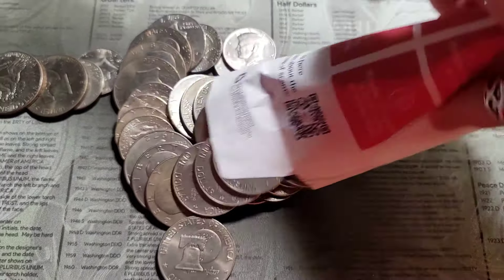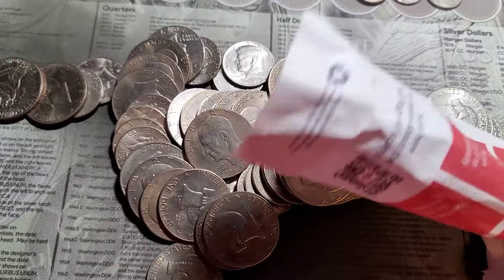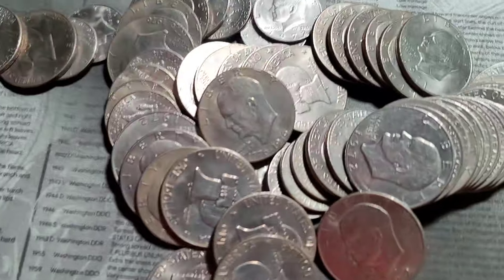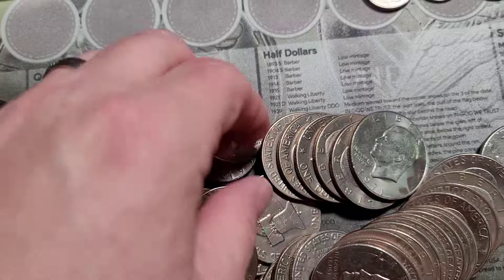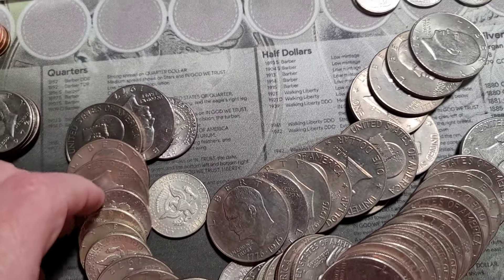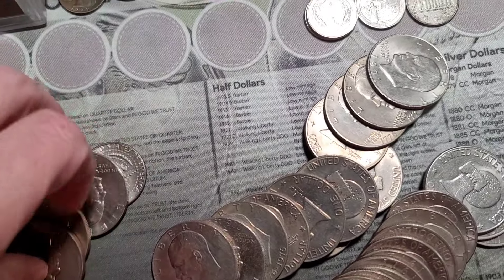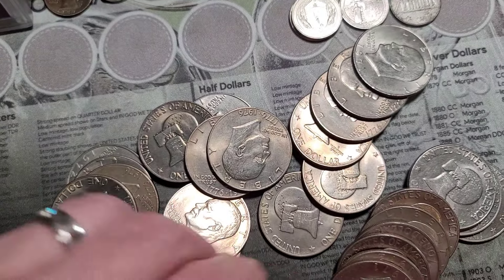I think there's silver right there. I feel more in here. Okay, so we definitely have some. Let's see if there's any more. Oh, there we go — some right here.